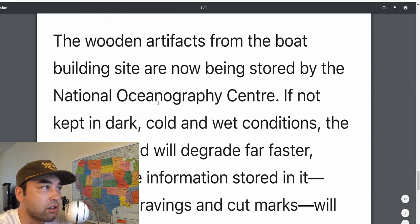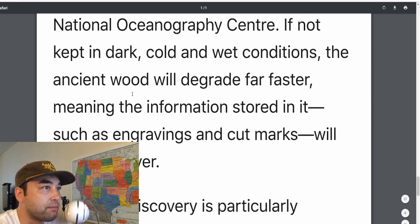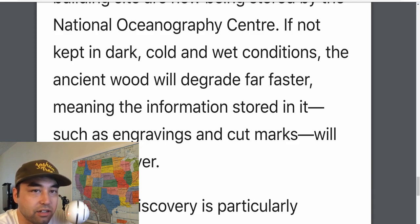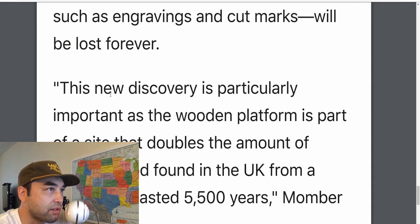They took the artifacts to the National Oceanography Center. The information is stored in the ancient wood, but it's damp, and the engravings and cut marks in there are going to be lost, so they've got to be really careful in preserving all of this.